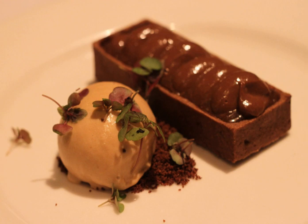An ice cream float can be prepared using beer. Root beer ice cream is a non-alcoholic dish prepared using root beer and typical ice cream ingredients.